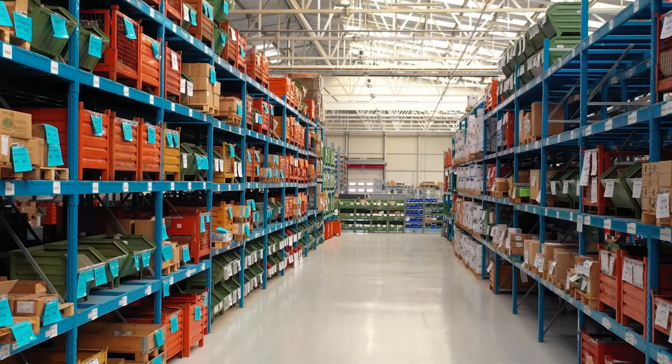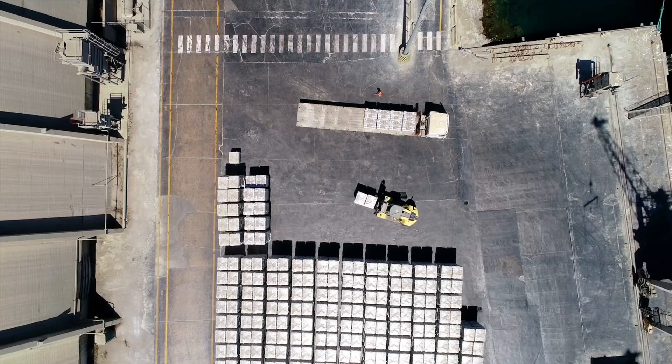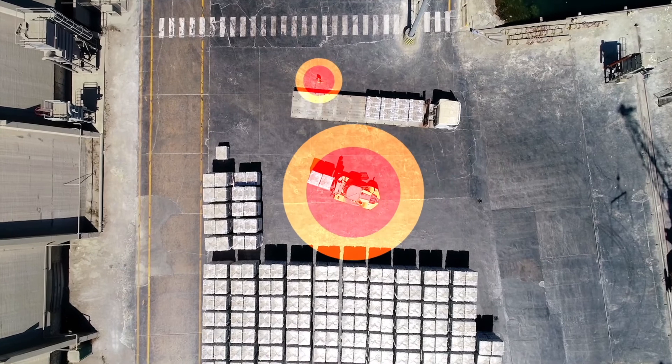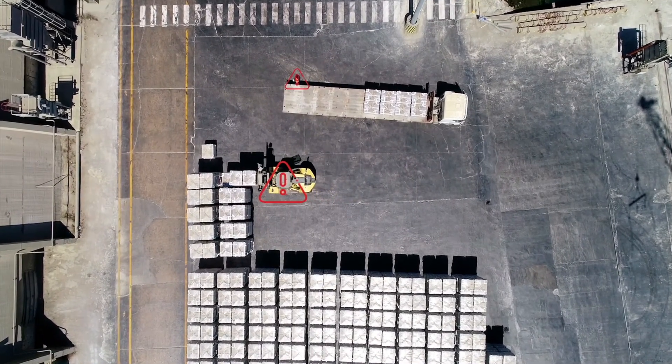If you oversee teams in a warehouse, underground mine, or other industrial space, you need real-time visibility into the entire operation and to track location data for later review. But without a cutting-edge system, it's impossible to achieve the key insight you need.